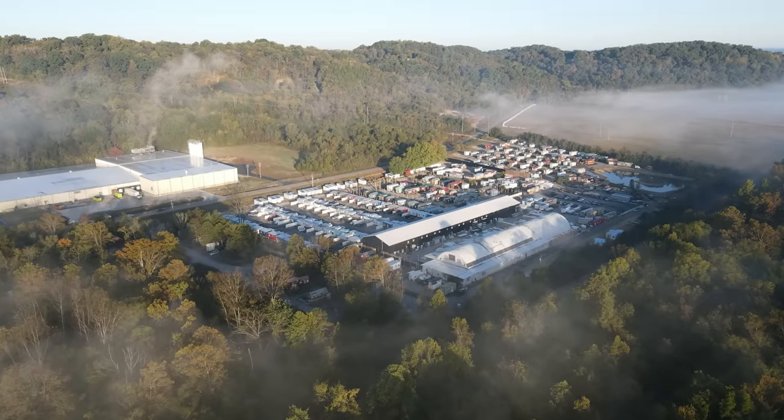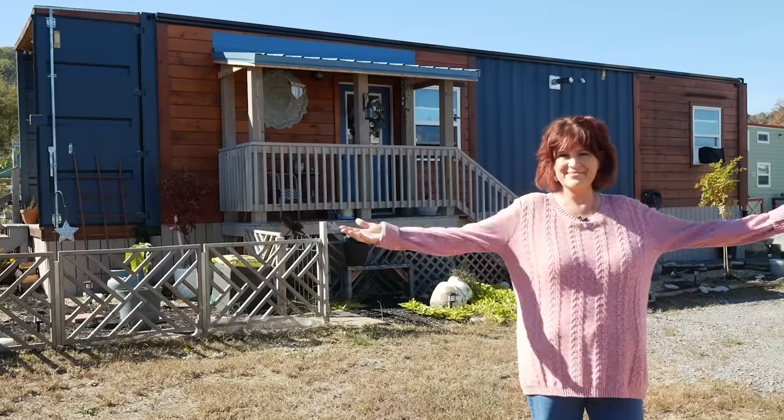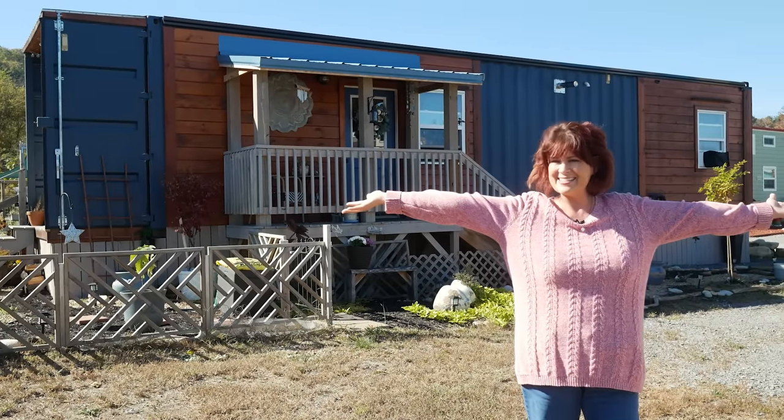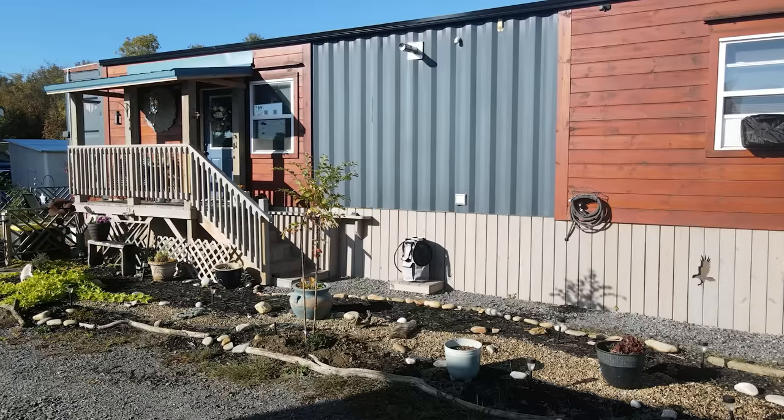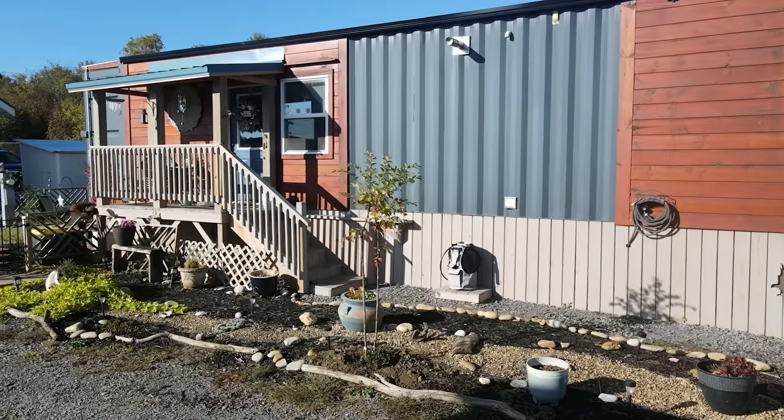Hey there, welcome to my channel where I take you on tours of tiny and unique homes. In today's episode, we're traveling back to Incredible Tiny Homes community to take a tour of Michelle's beautiful tiny container home. Michelle will explain why she decided to downsize to a container home, and you will hear how this lifestyle has provided her a new sense of comfort.